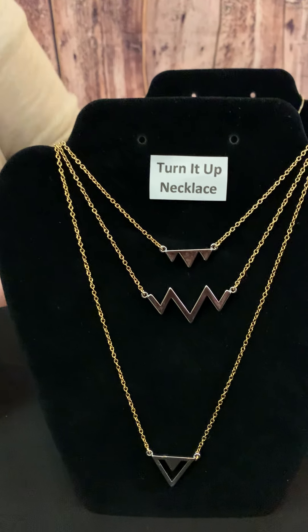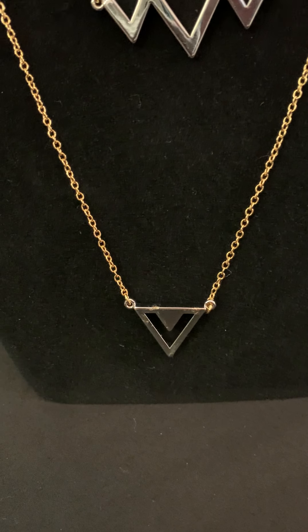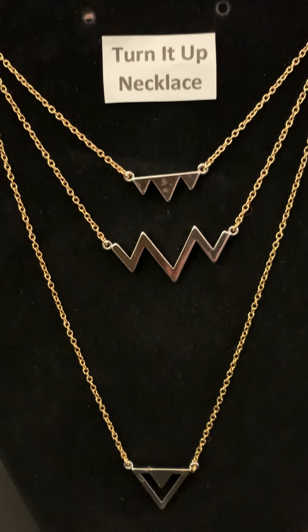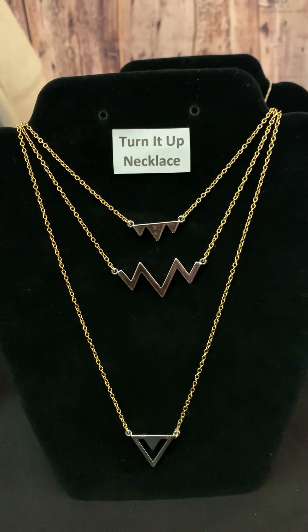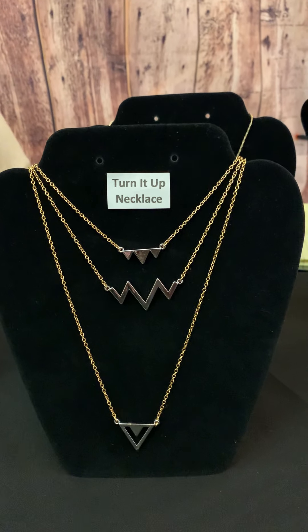Now let's look at the Turn It Up necklace. This one is mixed metals and it does fall into a messy necklace style also. I love the little shapes — those are in silver with a gold chain. It's a little longer than what I would consider medium, probably medium and short with the shorter necklace.